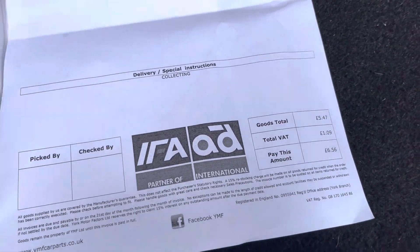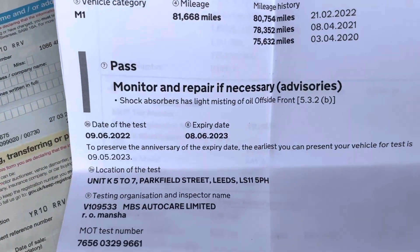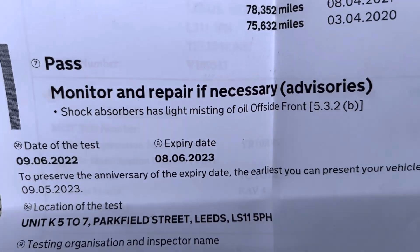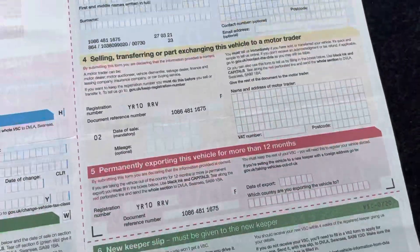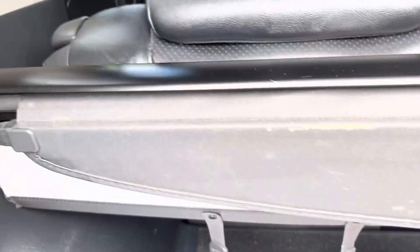New MOT there until June 2023. And then the registration log book. And that's just the handbook pack with the service booking.